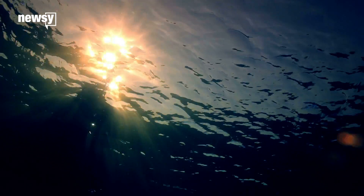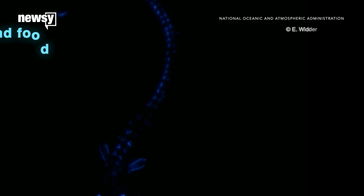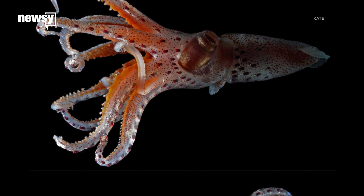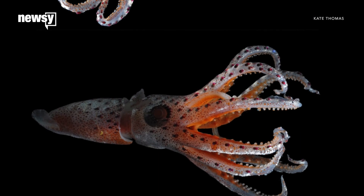The sunlight that reaches these depths is so dim that sometimes the bioluminescence of other sea creatures is brighter. The cockeyed squid evolved to spot both of these light sources. That's why one eye is bigger than the other.